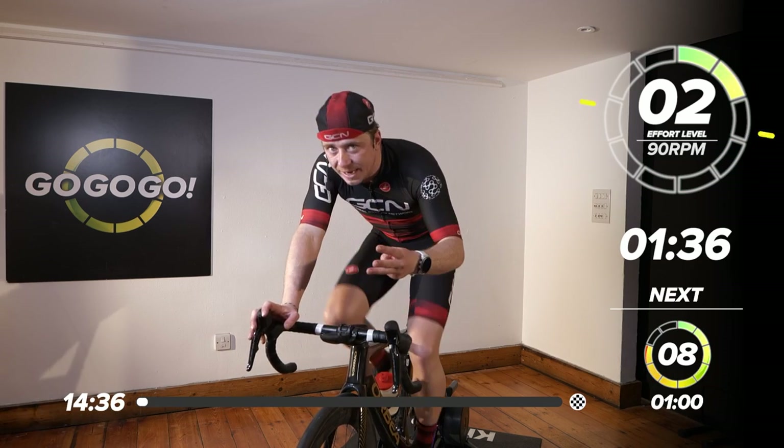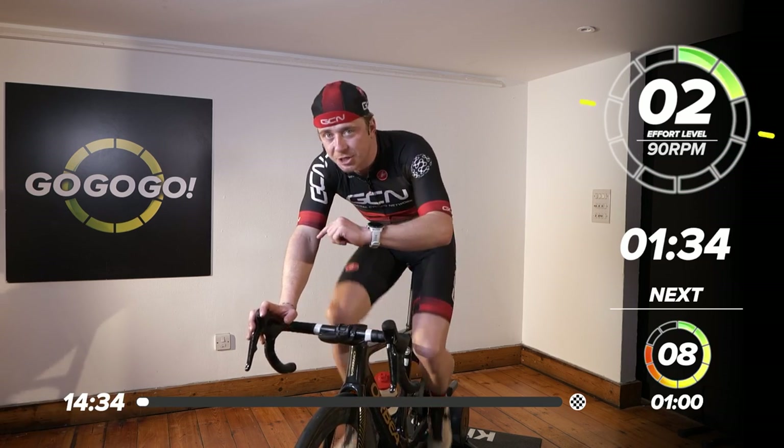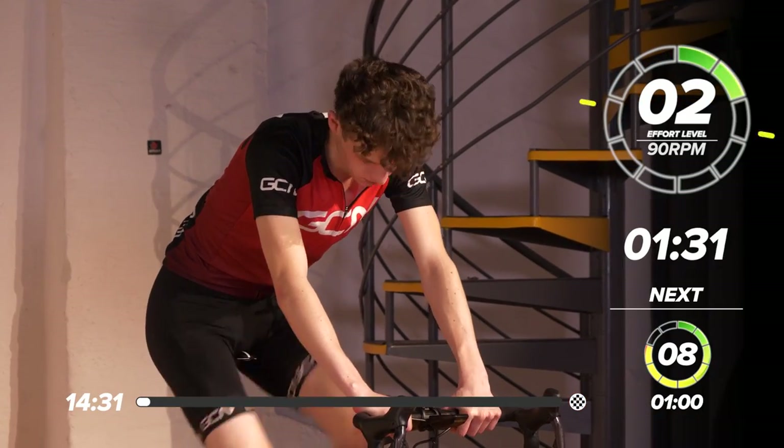We've got three sets of three minutes. We've got VO2 and threshold rolled into it. We've got a two-minute warm-up — let's get into it.